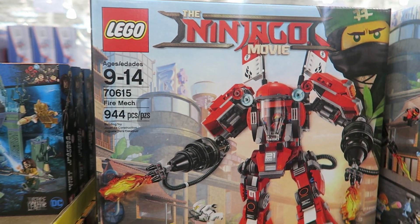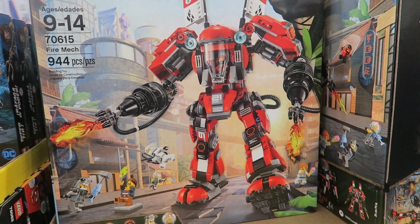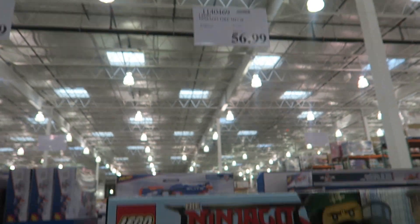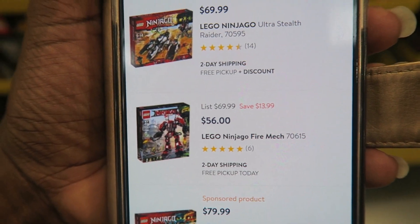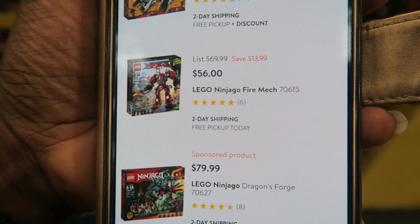Here is the LEGO Ninjago set — I have no idea what that is, but I'm assuming it's popular. It's $56.99 here at Costco. At Walmart it's $56, so it's actually cheaper to go to Walmart — a savings of about a dollar or two.